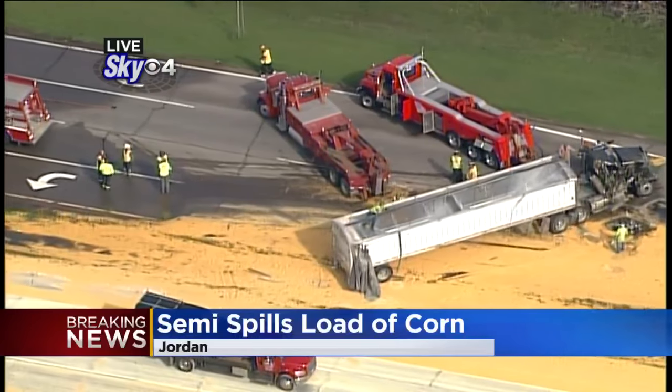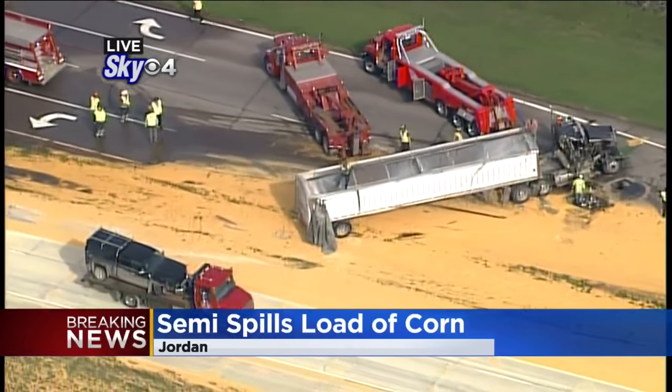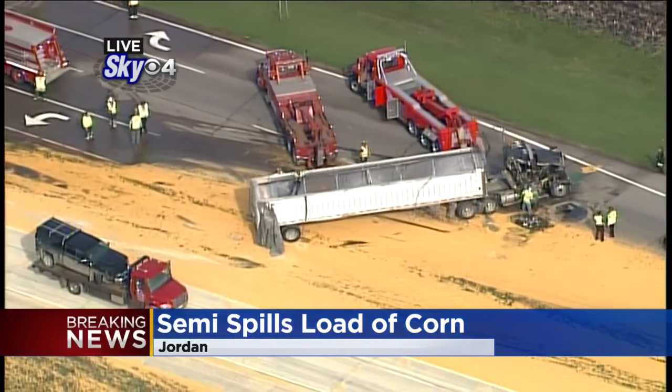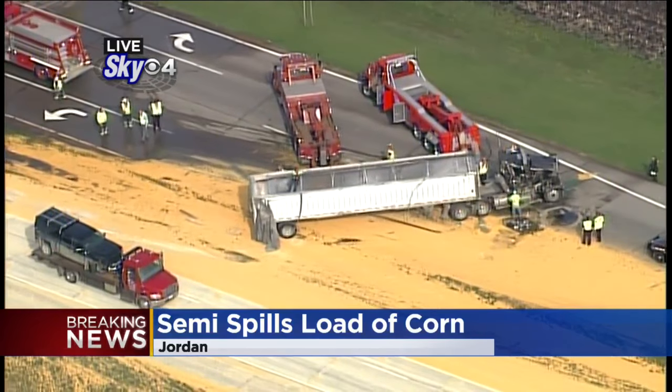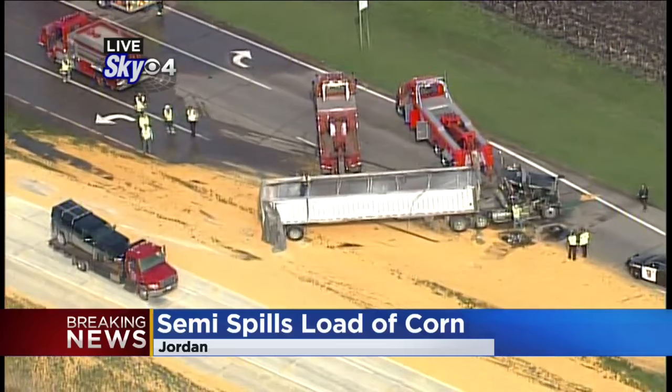This is Sky Four. Look at what's happened on the highway. This truck was carrying a load of corn. You see it's tipped, and that kind of obviously corn-colored mess on 169 in Jordan is exactly what you would think it is.